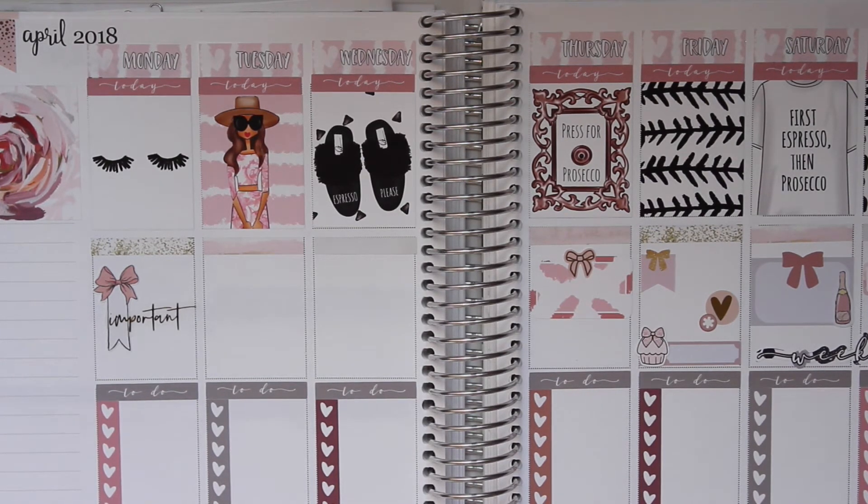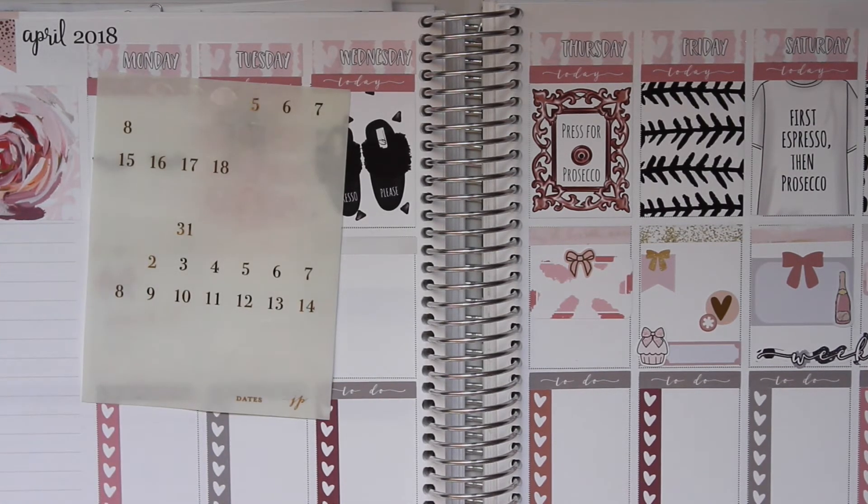I'm going to go ahead and put my date dots in. These are from Jacks and Pepper — my absolute favorite. They're kind of transparent, so you just get that glow of what the date is. They look so much better than my handwriting ever would when I was writing down the actual dates. I'm going to quickly put these down. I love how the little space to write the date in is a heart — it's super cute.